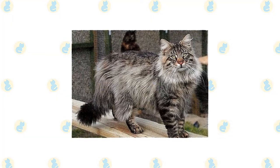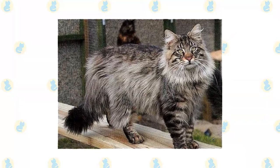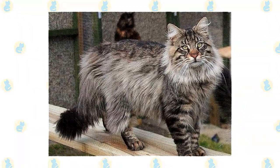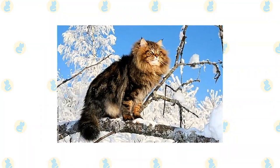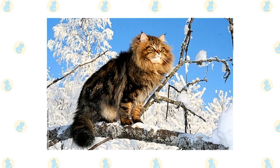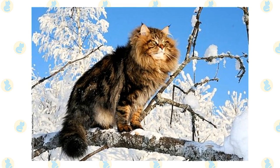Brush or comb the Norwegian forest cat's long coat once or twice a week, using a bristle brush, wire slicker brush, or stainless steel comb. If you run across tangles, work them out gently so you don't hurt the cat. A bath is rarely necessary, which is a good thing — with the Wegie's practically waterproof coat, it can be very difficult to get him wet enough for a bath. If possible, build your Wegie a large outdoor enclosure where he can enjoy the elements safely. He is certainly built to survive a cold climate.